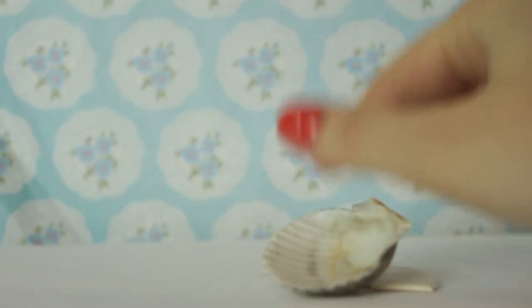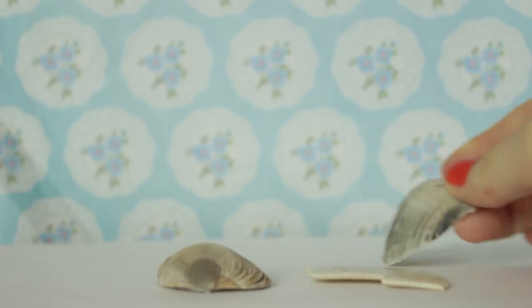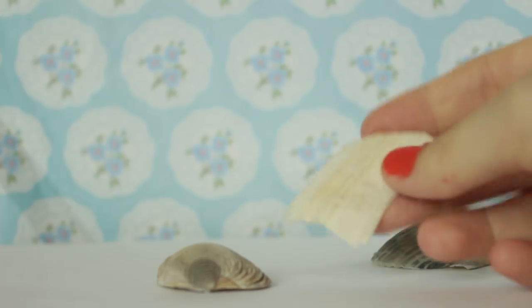Here is the final blind bag, so let's open it up. We sent over some more shells - this one here, this one here, and then this shell piece right here. Thank you!